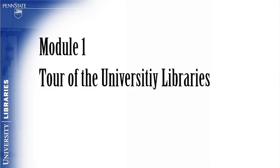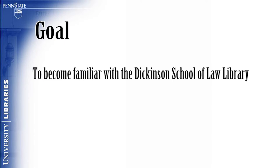Module 1, Tour of the University Libraries. The goal of this module is for the viewer to become familiar with the Dickinson School of Law Library.